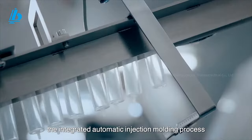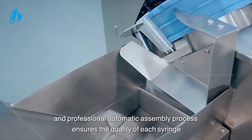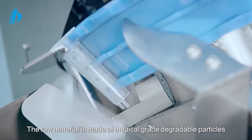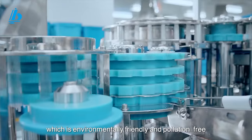The integrated automatic injection molding process and professional automatic assembly process ensures the quality of each syringe. The raw material is made of medical-grade degradable particles, which is environmentally friendly and pollution-free.